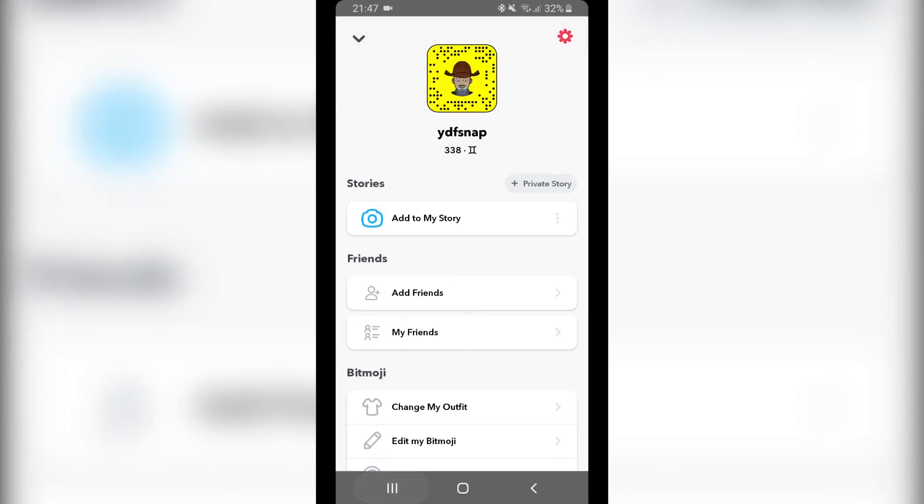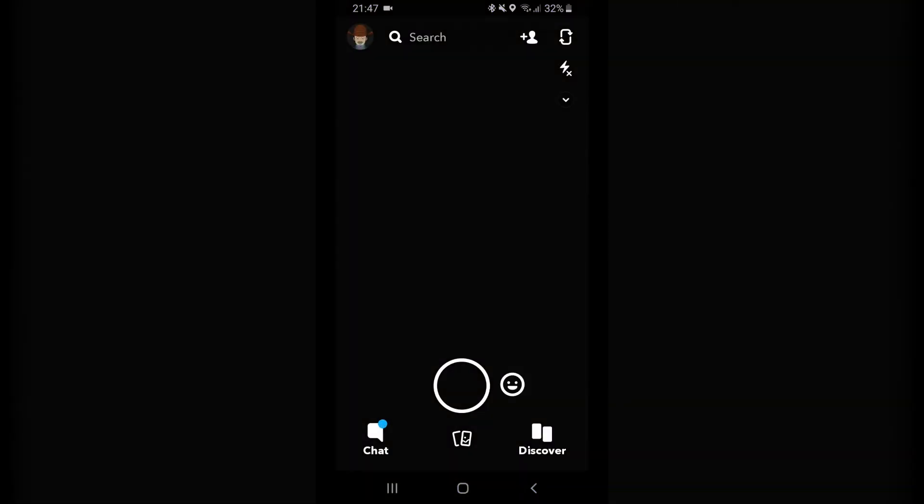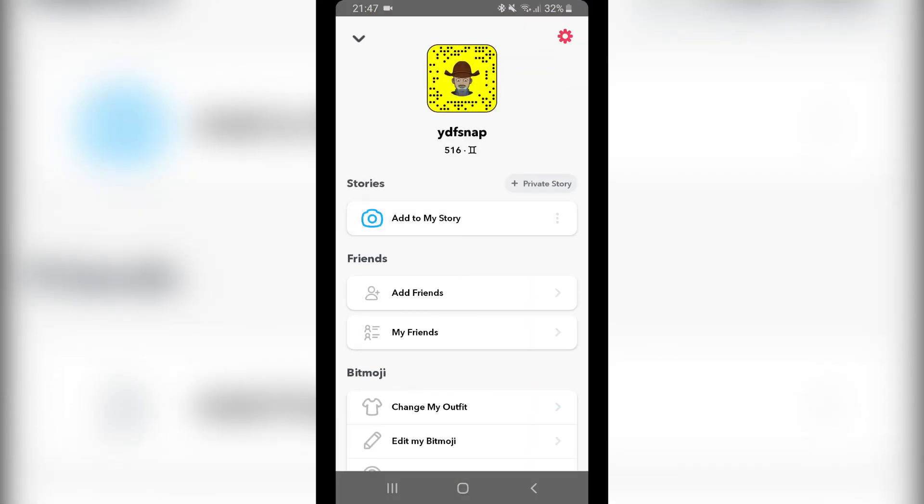My score was 338. When I closed the app and opened it up again, my score is now 516. So I've just increased my Snapchat score by about 200.